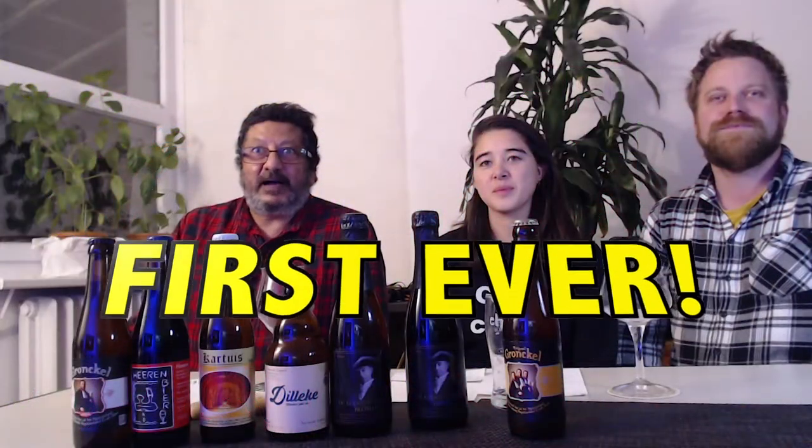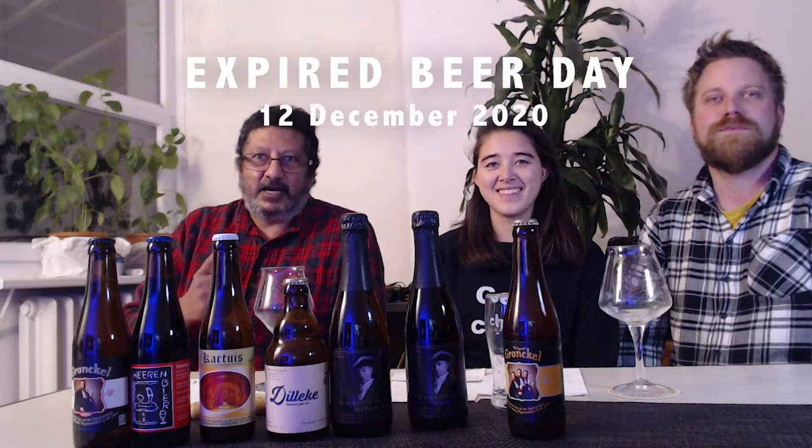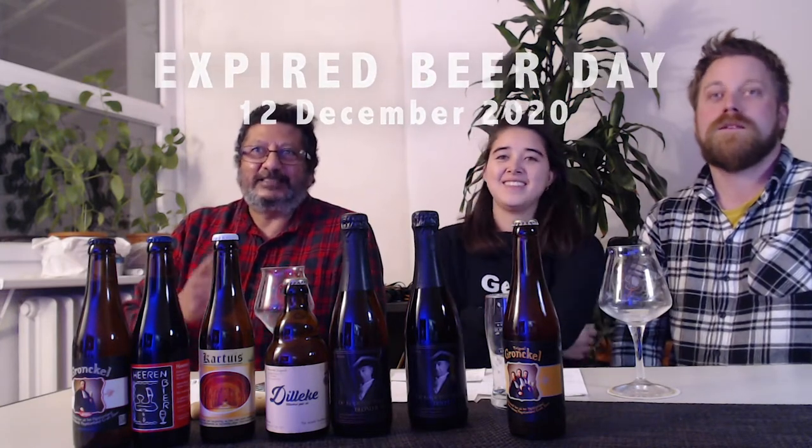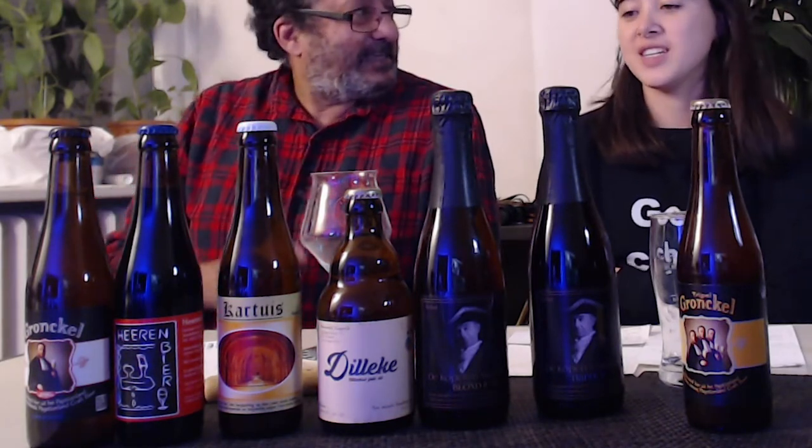Here we are at expired beer day! It's the time of year when you need to clean out that basement and all that beer you stored up early. Look for those expired beers, because usually you only have four to six months before the really bad tastes set in. Dieter and Hannah — the other two beer idiots — have cleaned out their basement and found all this beer. We found seven expired beers and we're going to start with the first one.